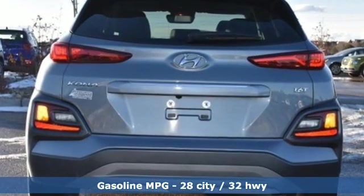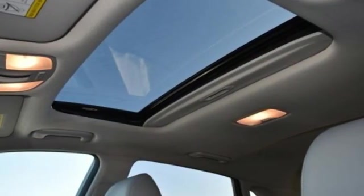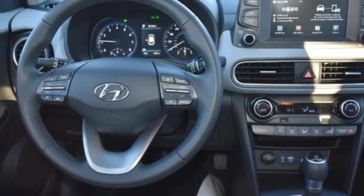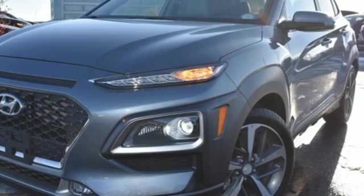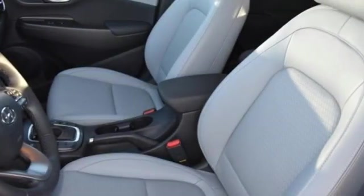Intercooled turbo inline four-cylinder engine, front heated leather bucket seats, streaming audio, auto-dimming rearview mirror, leather steering wheel, power heated mirrors, external memory control, power sliding and tilting sunroof, doors and push button start proximity key, and auto-shift manual transmission.